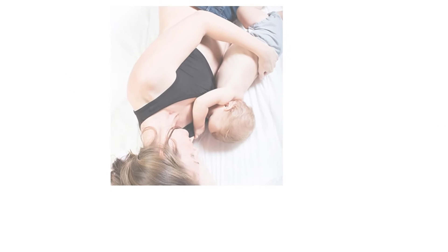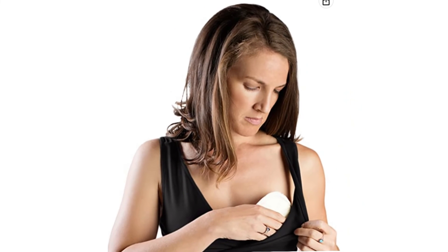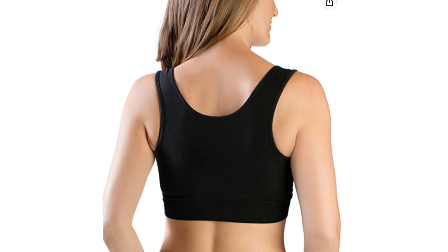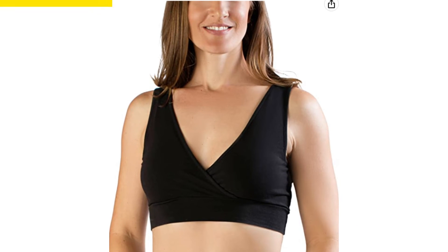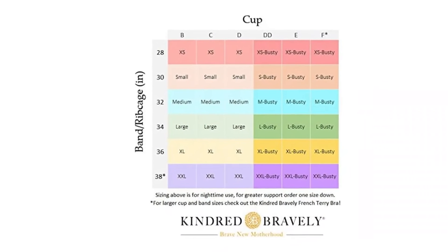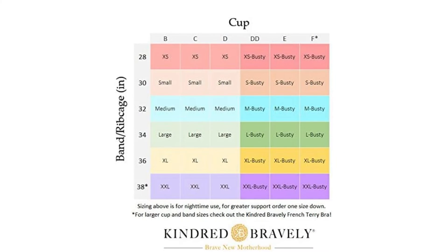Kindred Bravely Wireless Maternity Sleep Bra. Kindred Bravely's organic cotton maternity bra is suitable for new moms who like to maintain an active lifestyle. Whether pregnant or nursing, this snug, comfortable bra works well for activities like yoga, light intensity workouts, and traveling long distances. The easy pull-aside mechanism comes without any clasps or hooks, so you can avoid the hassle and feed your child as soon as they start getting hungry. Available in several colors, this bra is machine washable for easy maintenance and is non-padded for all-day comfort.